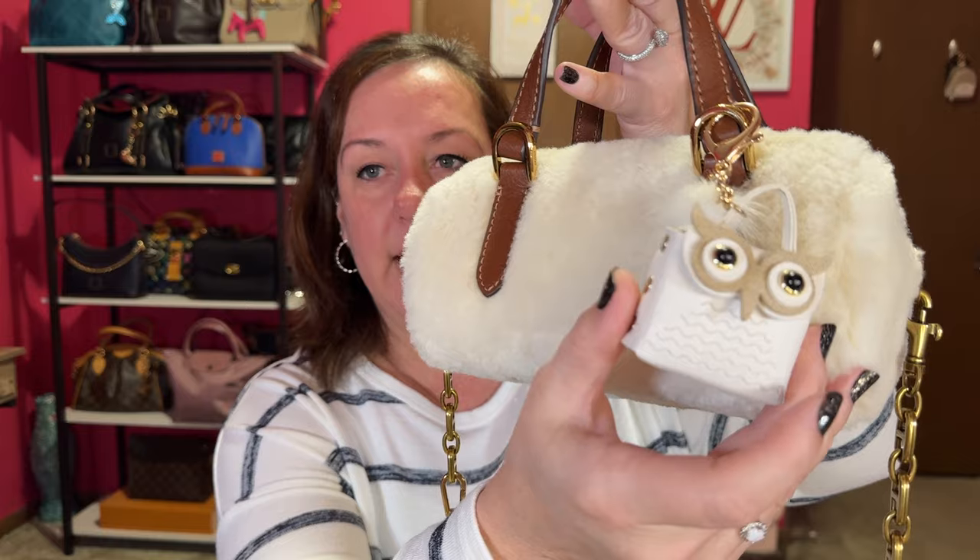I added the cutest little owl pouch — you can actually put coins in it — and I thought it was really cute for my winter bag. It doesn't quite match the hardware, but who really cares. There's a different color available if this fur version isn't at your Fossil outlet. Right now it's $143 if you can find it at a Fossil outlet near you.